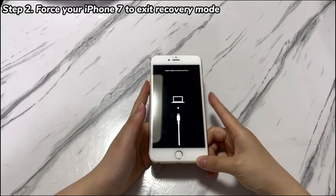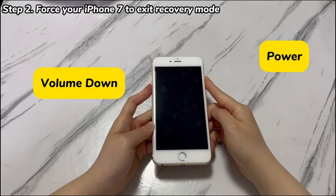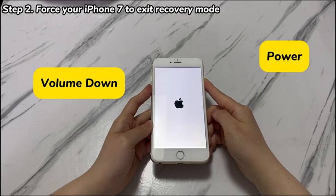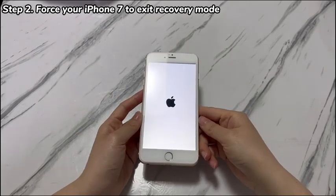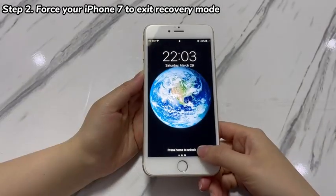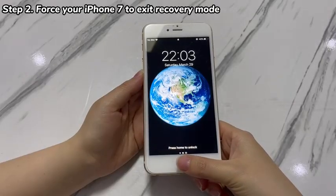The next trick is to perform a forced restart. Hold both the power button on the right and volume down button on the left together. Hold them for at least 10 seconds. After the restore screen disappears and the display shows an Apple logo, let go of both buttons. Your iPhone 7is now rebooting. Just wait for the boot up to finish and you should take iPhone 7 out of recovery mode after the restart.